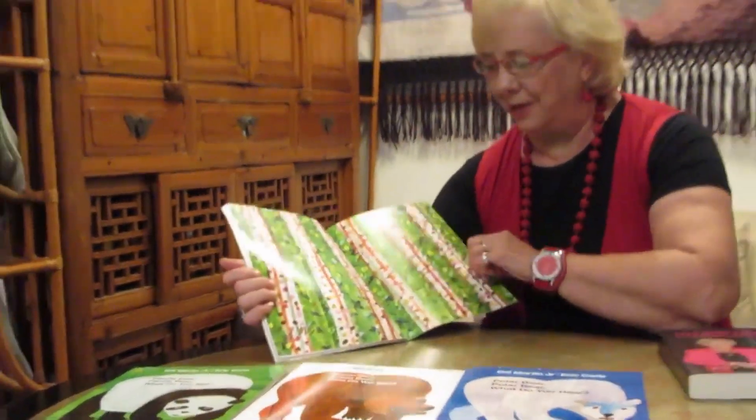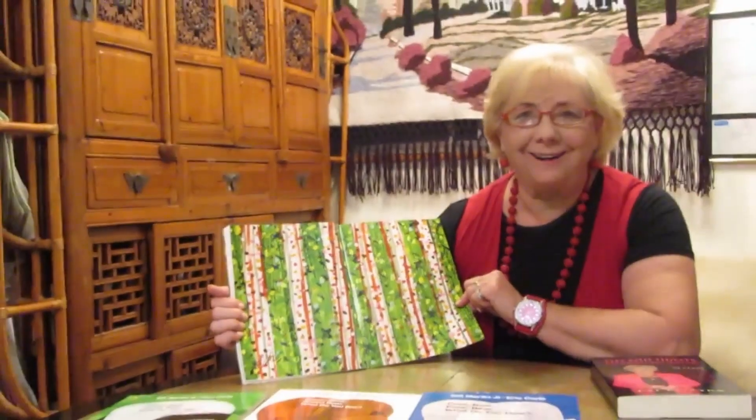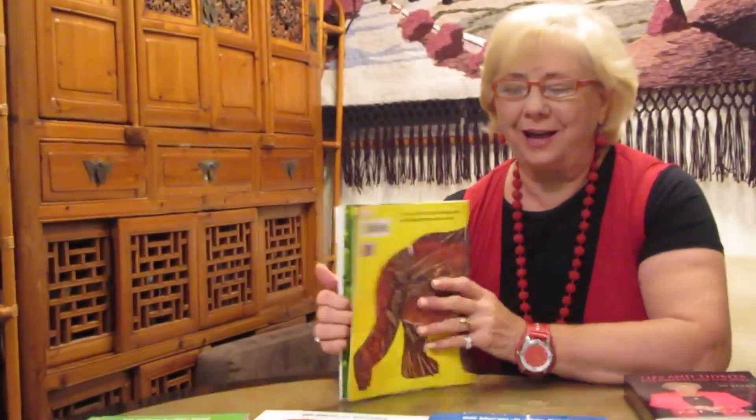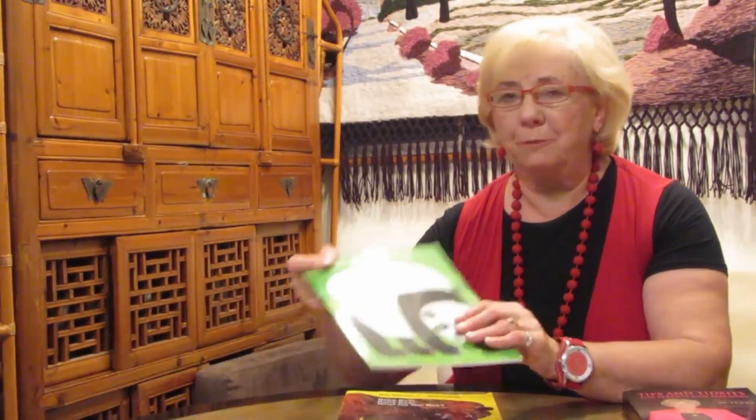That's the end of that book. And here are more beautiful illustrations from Eric Carle. Hope you enjoyed that, girls and boys. And next time, when I read to you, we'll have one more called Panda Bear, Panda Bear. Bye for now. See you later.